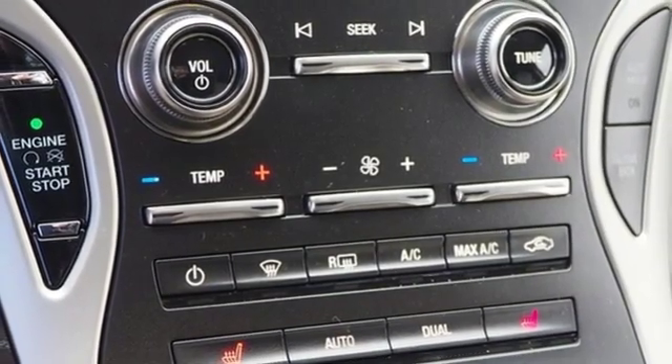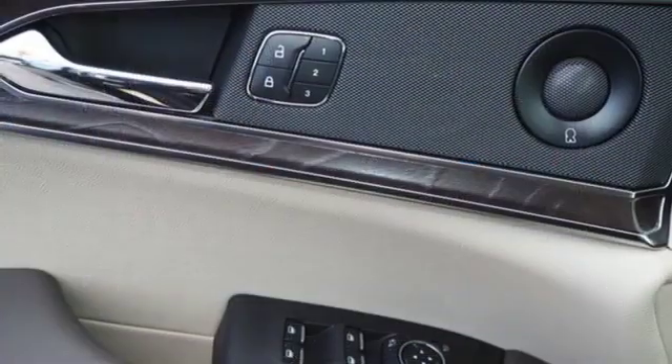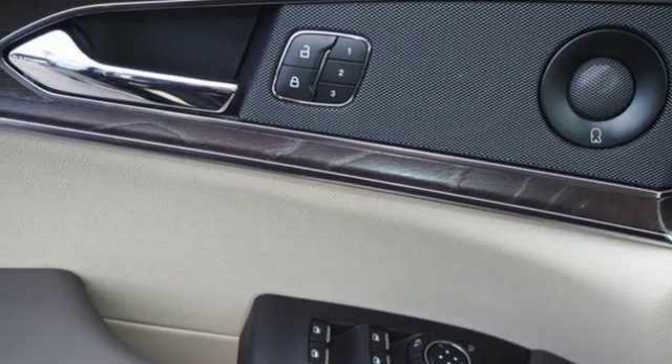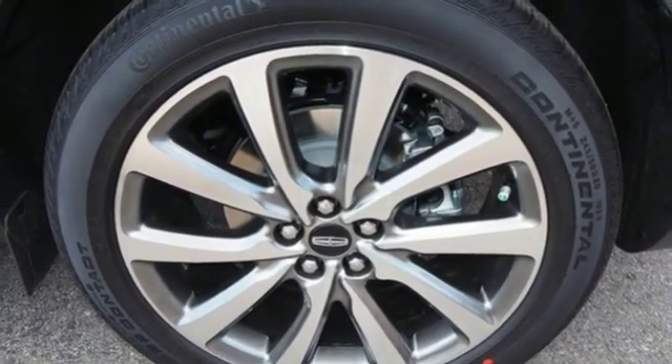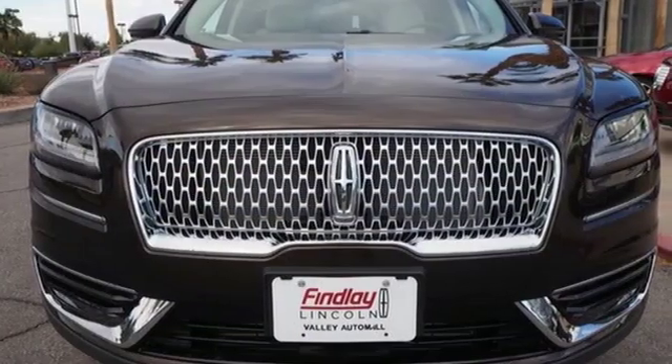Autonomous cruise control, streaming audio, doors and push button start proximity key, dual zone climate control, configurable instrument gauges and intercooled turbo inline four cylinder engine.